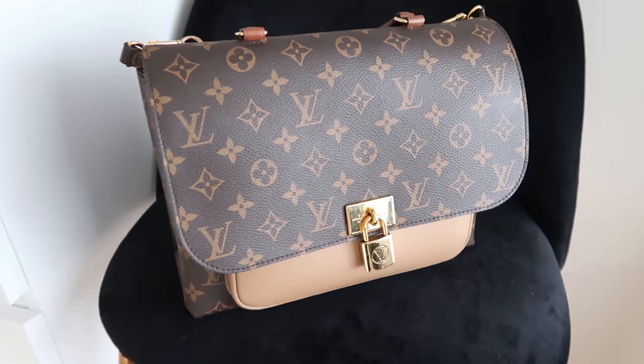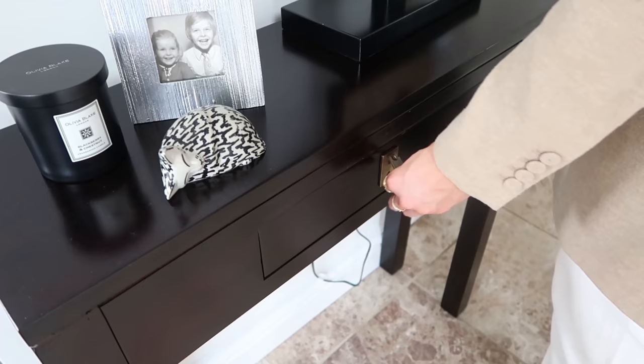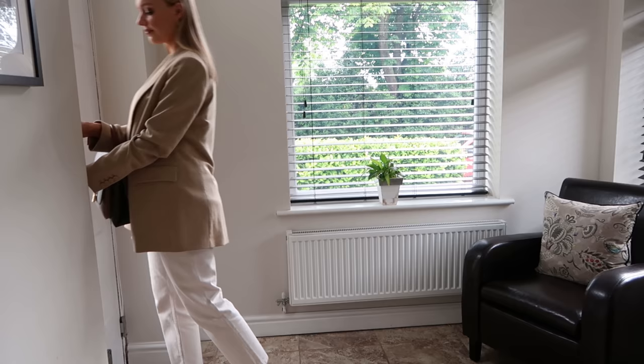And then lastly my Louis bag to complete the look. The bag really elevates the whole look and accessories — very much like the watch — tie everything together and just finish the look. I'm all ready for my event and it's time to face the day. Thank you for watching.